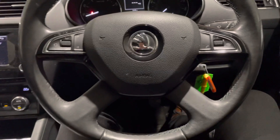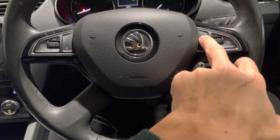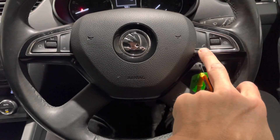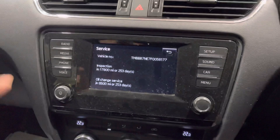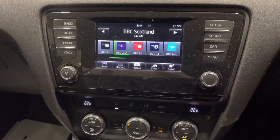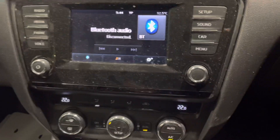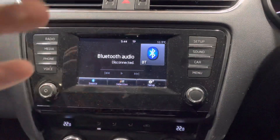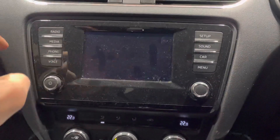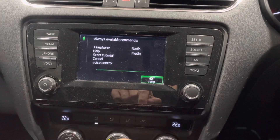Running through the controls in this car, we've got a multifunction steering wheel. From memory, this side controls the onboard computer, and we also have controls for the Bluetooth phone connection. On this side we've got in-car entertainment controls. The in-car entertainment includes a radio with both DAB and FM, a Bluetooth media player, and an AUX and USB connection — so two ways to connect an external device for music. There's also Bluetooth phone connection and voice commands.